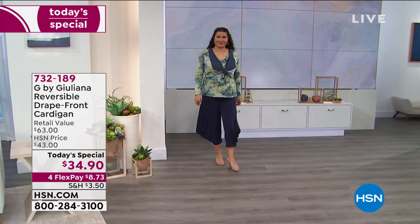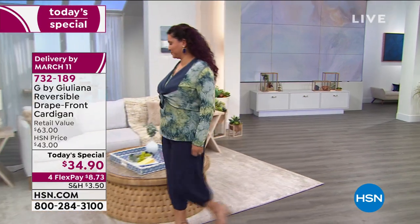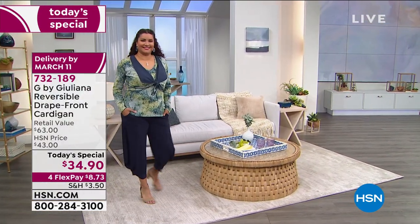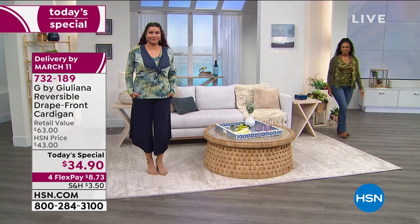So this is really just the triple C's — wait, what's the triple C's? It's cute, it's comfy, it's casual, it's chic. Oh wait, that's four C's. It's everything, you guys. This is the most versatile, the most transitional. It is a reversible drape front cardigan.